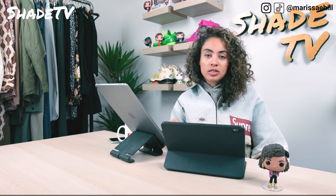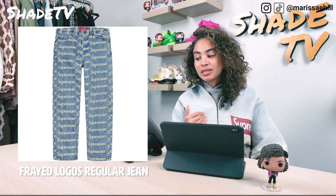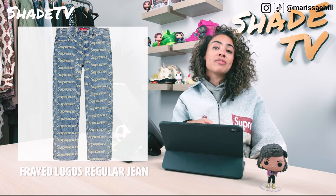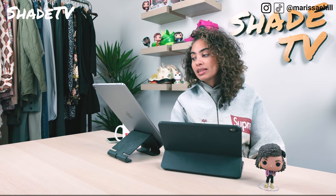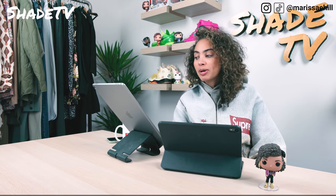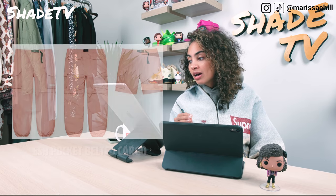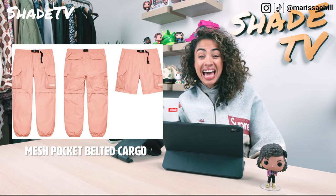We've got the frayed logo regular jeans — that jacket is going to be at the top of people's list. The basic denim is pretty cool, with that white Supreme on top of blue jean denim. It comes in red and black as well, but I think the denim is going to do the best. At the top of the pant list for sure, I'm loving the mesh pocket belted cargo pants. It's coming in a light pink color scheme, and I don't really have pink cargo pants, so that may be a nice addition to the collection.